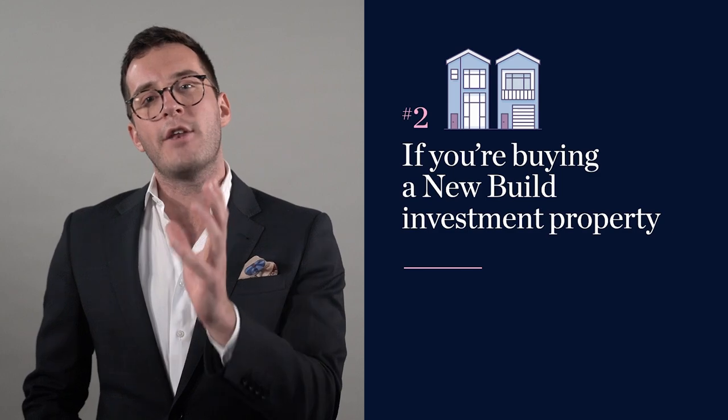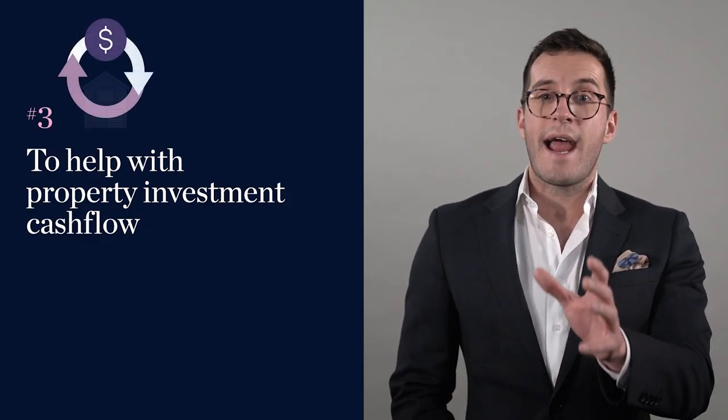Number two is if you're buying a new build investment property. The standard strategy — even if you're only going to pay a 10% deposit to the builder straight away — is to set up a revolving credit against your own house for the full 20% deposit you're going to need. That means once construction finishes over, say, a 12-month period, the rest of the deposit is still there. Number three is to help with your property investment cash flow. When you model out your investment property's cash flow, you might need to put in $100 a week, but bills don't come in evenly over a 52-week year, so you can use a revolving credit to help cover that cash flow over time.